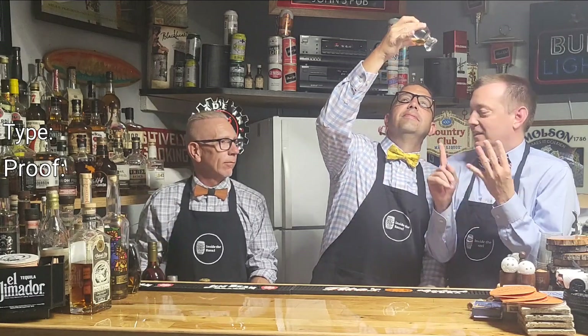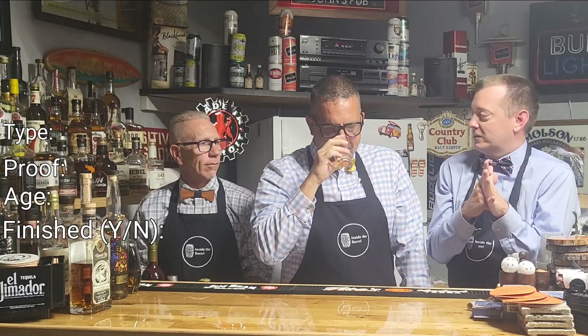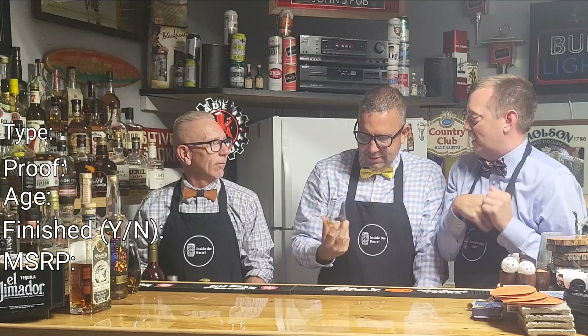We don't have a lot of notes today — it's an impromptu episode. So you have to guess what type: is it a bourbon, is it a rye, is it a light whiskey? What is the proof? What is the age? Is it finished? What's the MSRP? And then give us a bottle guess.